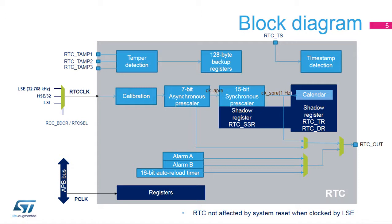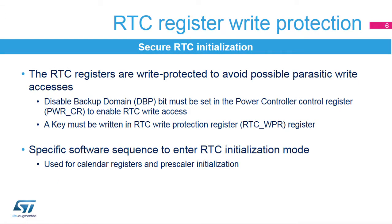CK-SPRE must be 1 Hz in order to update the time and date BCD registers in 1-second increments. The sub-second register resolution is defined by the CK-APRE frequency. By default, it is 256 Hz. The SSR register resolution is increased by reducing the asynchronous prescaler value. The asynchronous prescaler can also be bypassed; in this case, the sub-second register resolution is defined by the RTC clock frequency. The RTC is initialized using a secure method — the RTC registers are write-protected to avoid any possible parasitic write accesses. A specific sequence must be written in the RTC write protection register.